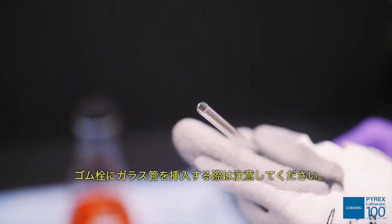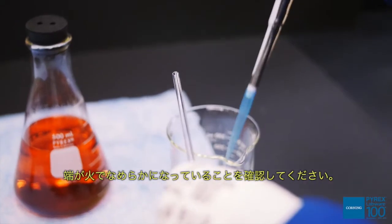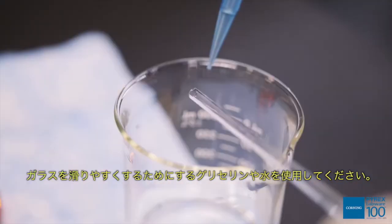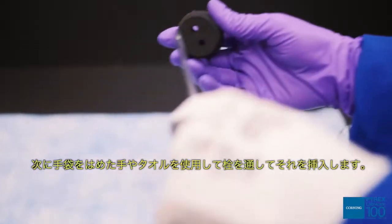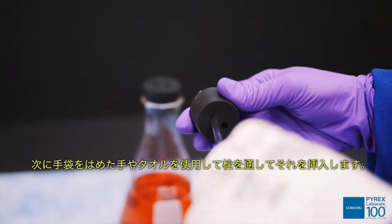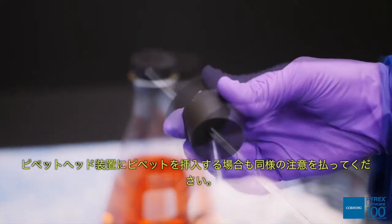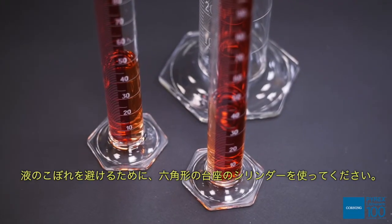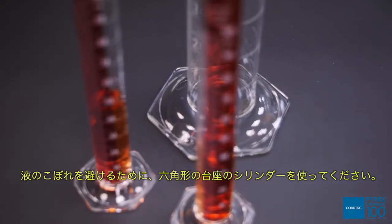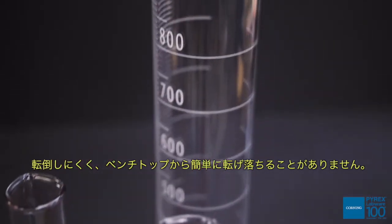Be careful when inserting glass tubing into a rubber stopper. Make sure the end has been fire polished. Use glycerin or water to lubricate the glass, then gently ease it through the stopper using a gloved hand or towel. Use similar care when inserting a pipette into a pipette head device. To avoid potential spills, use cylinders with a hex-shaped base — they are hard to tip and won't easily roll off a bench top.